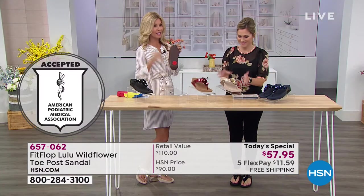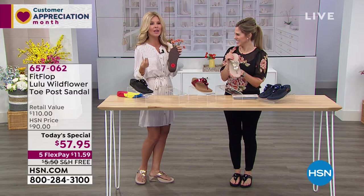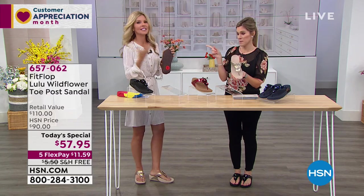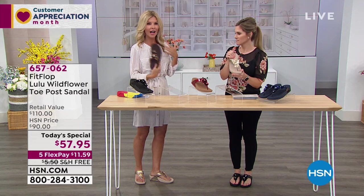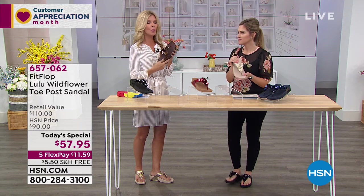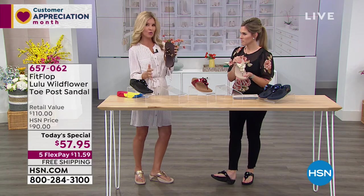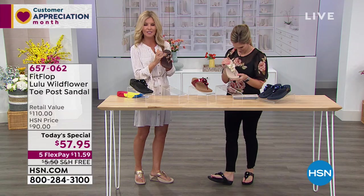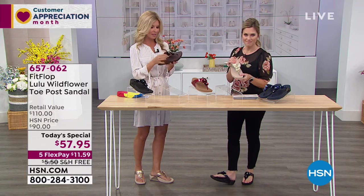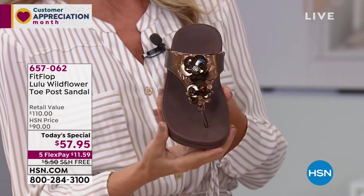If you take this to your doctor, you're going to get a double thumbs up. It's never too early to take care of your feet — my teenagers would adore these, I adore these, my mother would too. Whatever your age is, you're going to look hip and cute and comfortable and everything else. This metallic is really trendy right now — this bronze reminds me of like a cappuccino. It's hard to choose, maybe you get two. The price is so great.